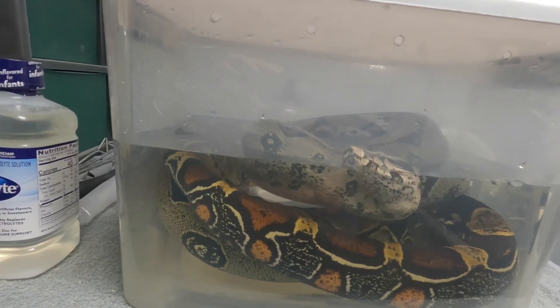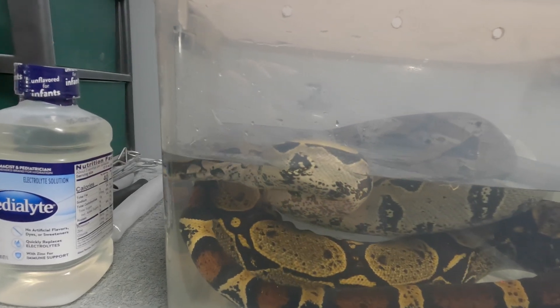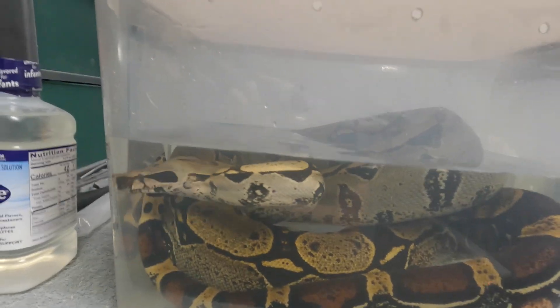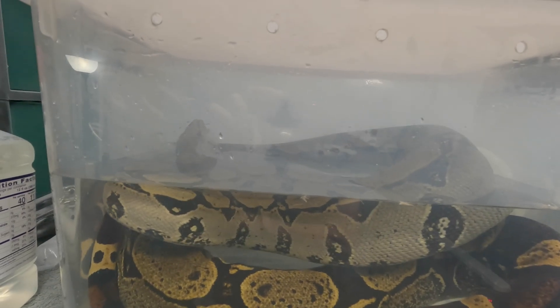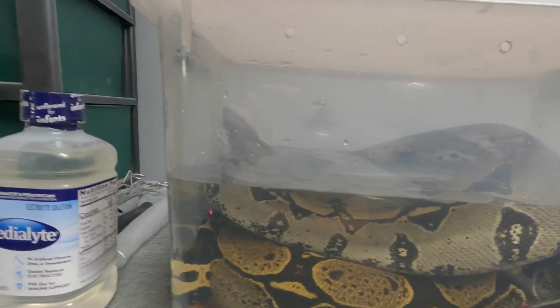I put these videos out there to help people — to show them how to treat the arena virus if they're interested. Arena IBD, inclusion body disease, is very treatable. You can prolong the animal's life and cure the virus in time, that's for sure.